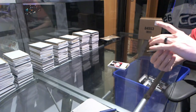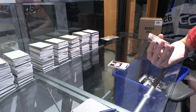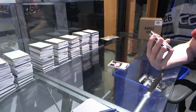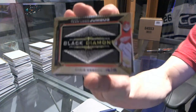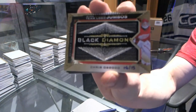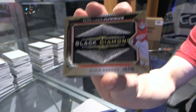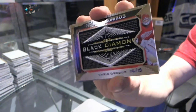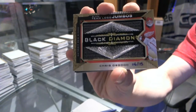We've got a Team Logo Jumbos variation, number 6 of 15, Chris Osgood.